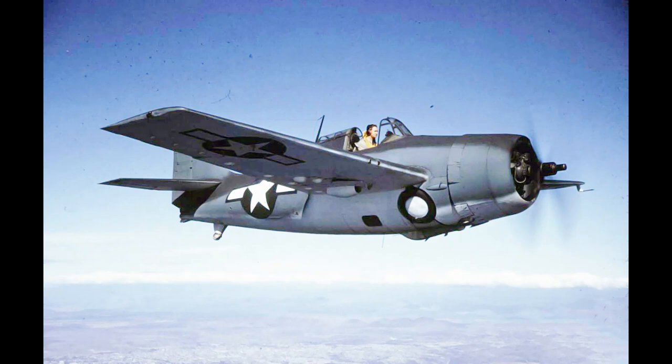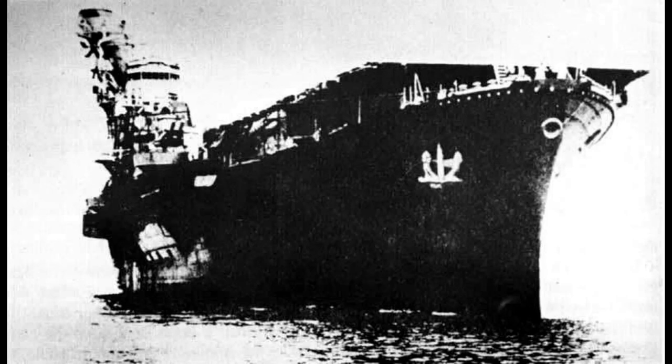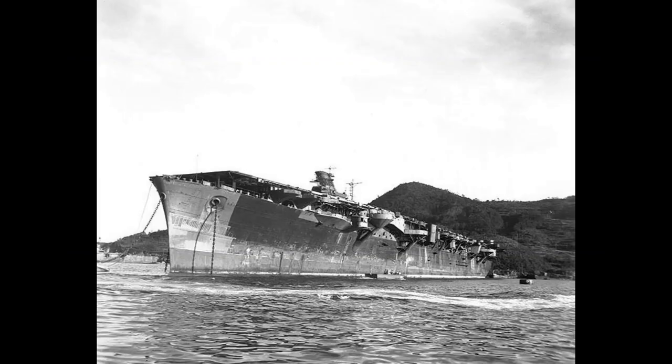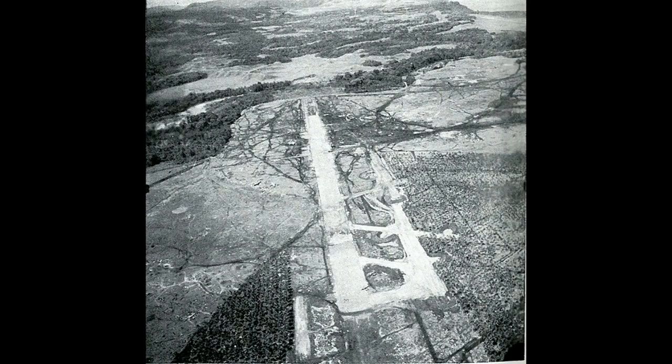After this strike, Junya became the flagship of the 2nd Carrier Division. In late October 1942, Junya participated in the Battle of Santa Cruz. On the morning of October 26th, she launched 14 Zeros and some Vals to land on Henderson Field, as the Imperial Army reported that it had been captured. They were forced to retreat by Wildcats.